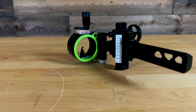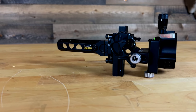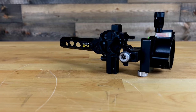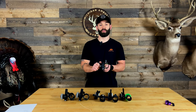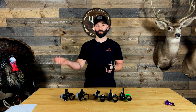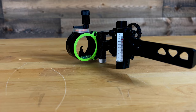I absolutely love this site. It gives you the ability to adjust your first, second, and third axis, where a lot of these sites are only going to give you the ability to adjust your second and third. So that is a big benefit. Obviously this is a slider site, so if you want to shoot super long distances in hunting or a Total Archery Challenge event, you're going to have the ability to do so.